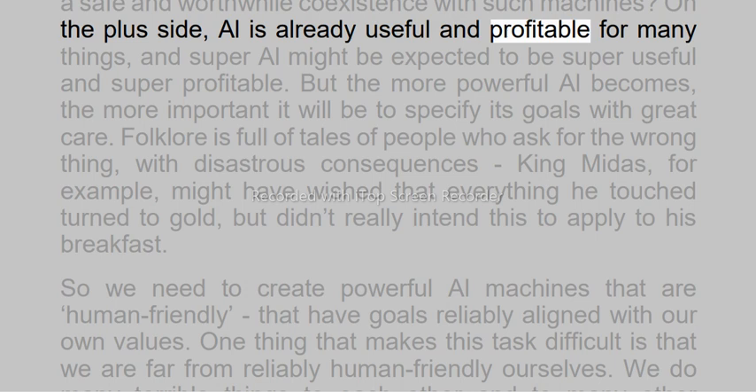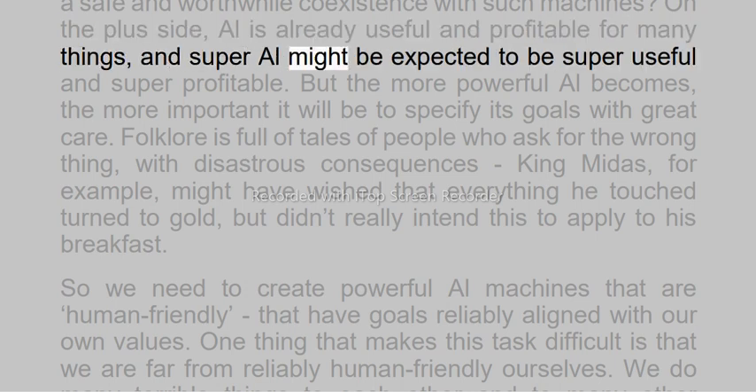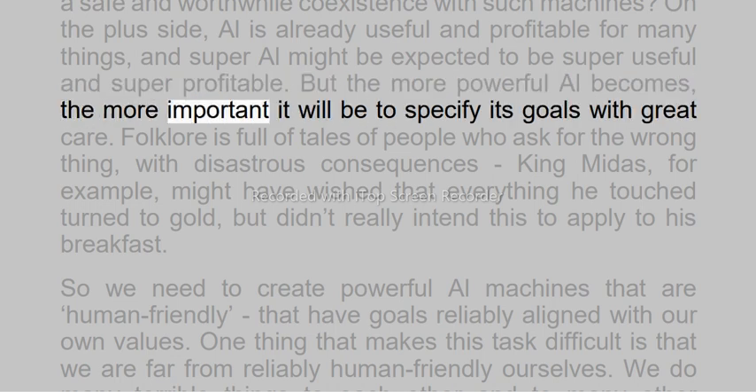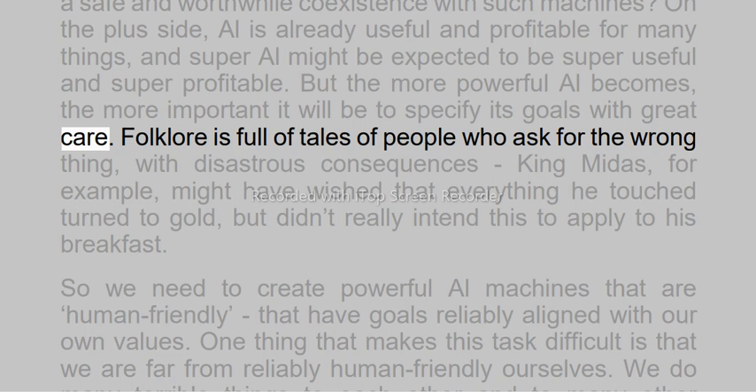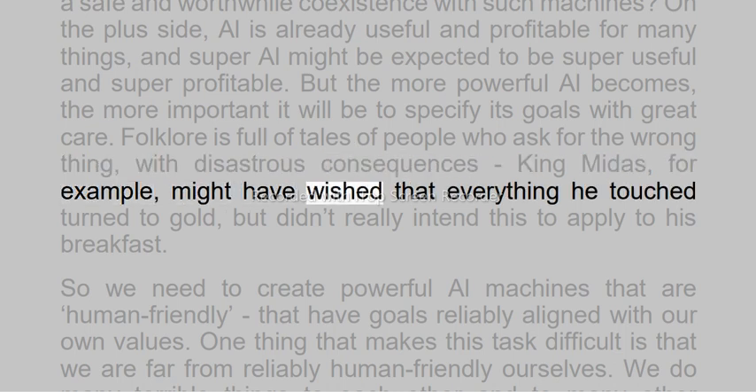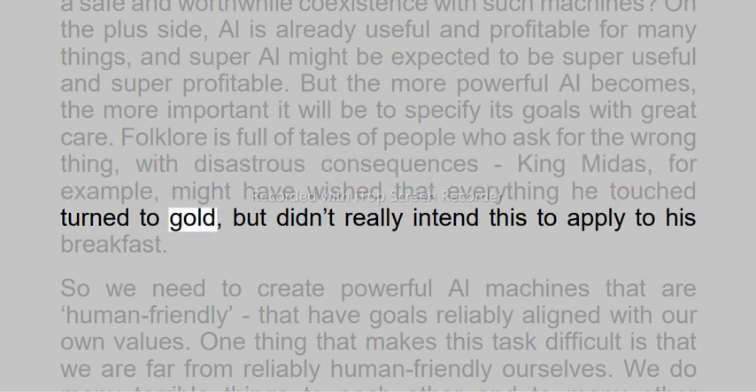On the plus side, AI is already useful and profitable for many things, and super AI might be expected to be super useful and super profitable. But the more powerful AI becomes, the more important it will be to specify its goals with great care. Folklore is full of tales of people who ask for the wrong thing, with disastrous consequences — King Midas, for example, might have wished that everything he touched turned to gold, but didn't really intend this to apply to his breakfast.